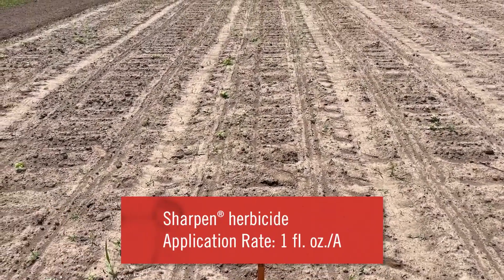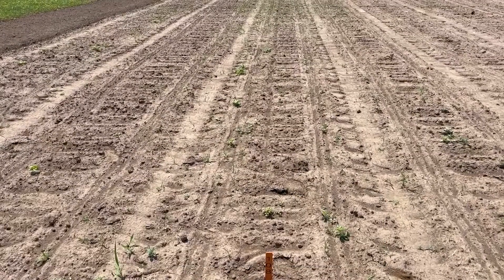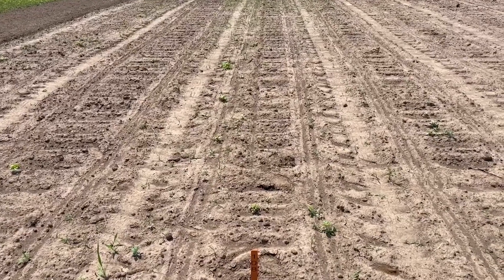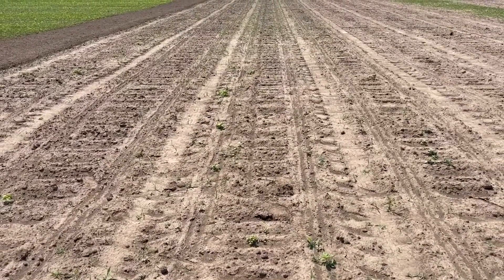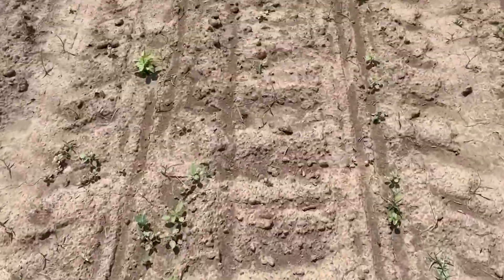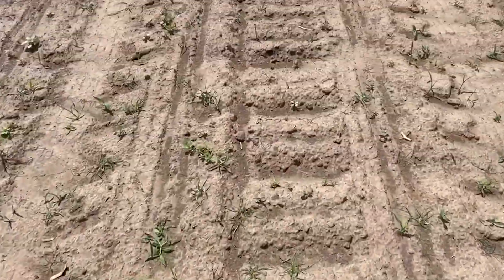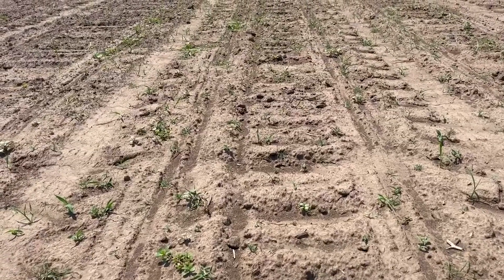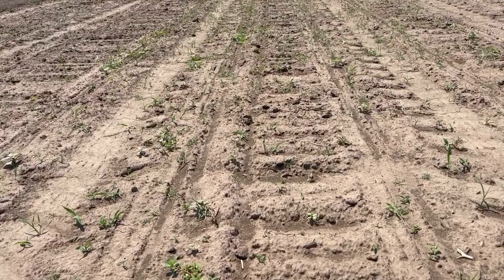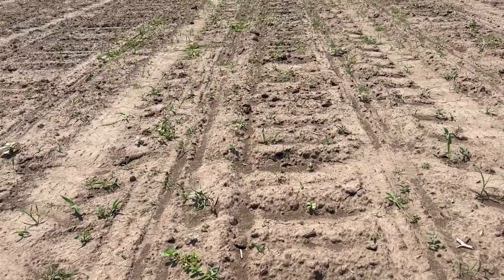Now we're on to one ounce of Sharpen, or saflufenacil. Originally developed more as a corn chemistry, one ounce is the soybean rate. You can see there's a fair bit of weeds even from a distance — a bit more grass, definitely some waterhemp, and I think there was a pigweed in there as well. Bear in mind this is meant to be more of a burndown than a residual chemistry, which is why it's often paired with different partners in a tank mix.